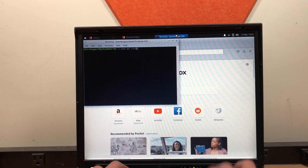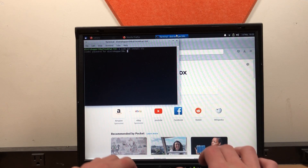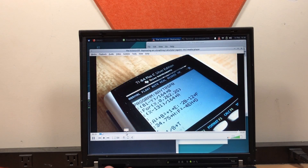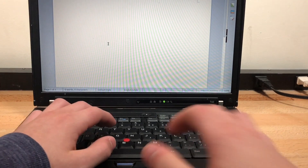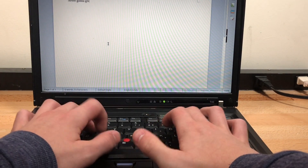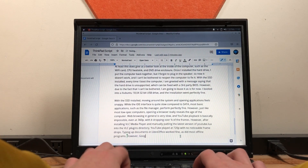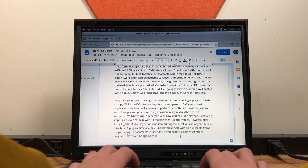However, after installing VLC Media Player and manually putting the latest version of YouTube.lua into the VLC plugins directory, YouTube played at 720p with no noticeable frame drops. Typing up documents in LibreOffice worked just fine, as did most offline programs. However, Google Docs was pretty slow and borderline unusable, with insane amounts of input lag.